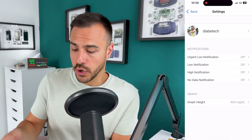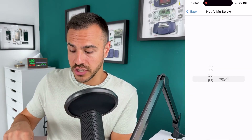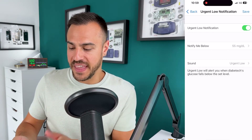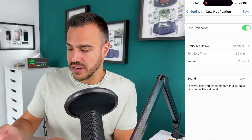This is where I have multiple notifications. For the urgent low notification, I can turn that on and adjust when I get notified — below 55, 50, 45, all the way down to 40. I can also choose a sound, like urgent low or urgent low attentive. For low notifications, I can also set a time limit — for example, if it's been low for more than 30 minutes, I'll get a notification, and I can change that anywhere from five minutes up to two hours. I can also get notifications for no data and high notifications, and I can change the graph height between 300 and 400.